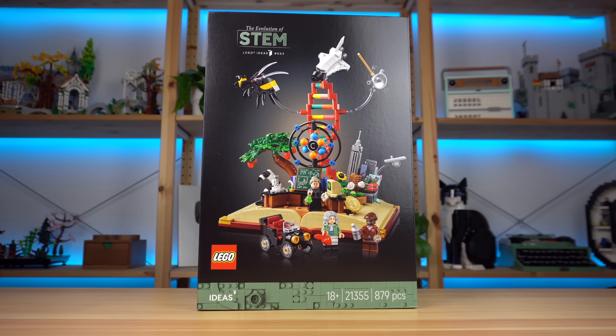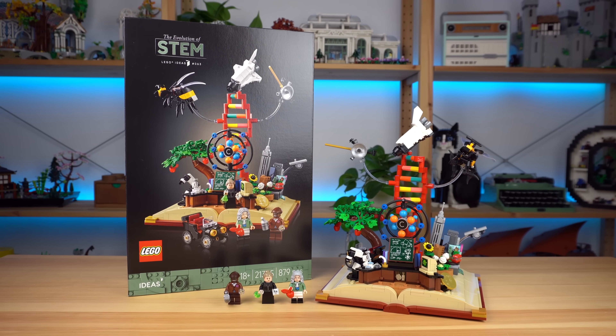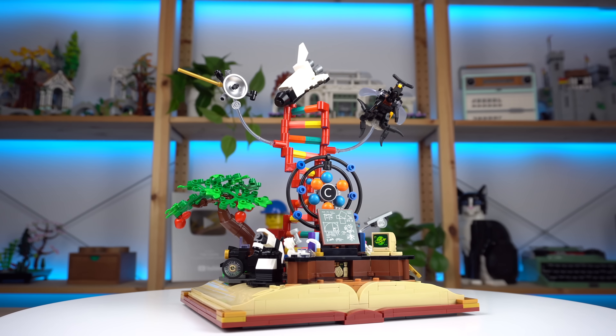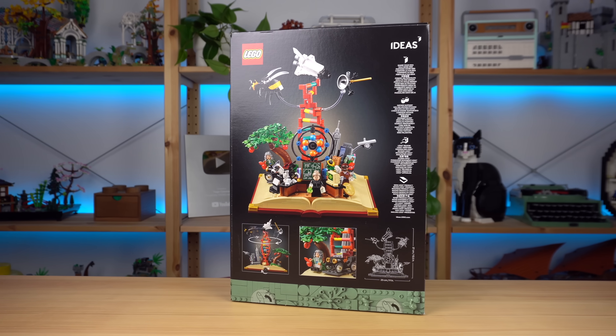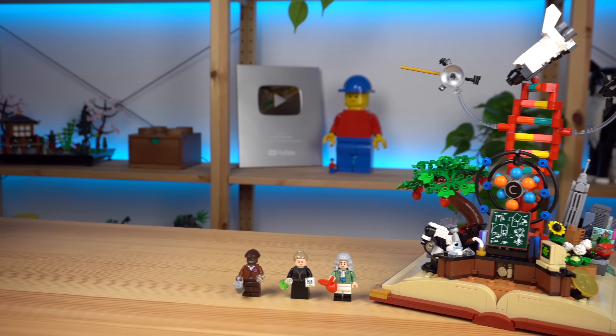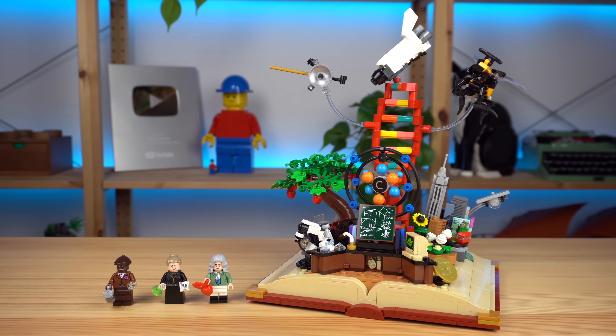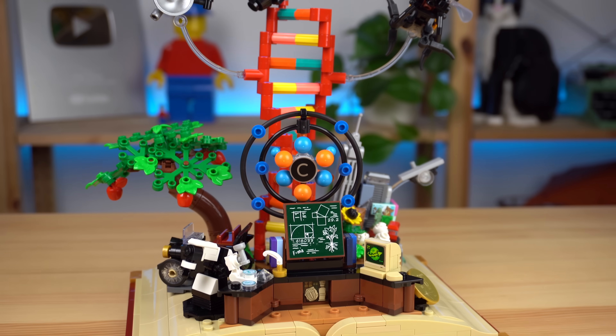Thank you LEGO for sending this set for review. The upcoming LEGO Ideas The Evolution of STEM set is surely an interesting one to look at, with a lot of underlying messages and references that can potentially speak to a lot of people. Is that enough to justify making it though, and enticing enough to drive sales? I'm not really sure, but I sure do have an opinion.